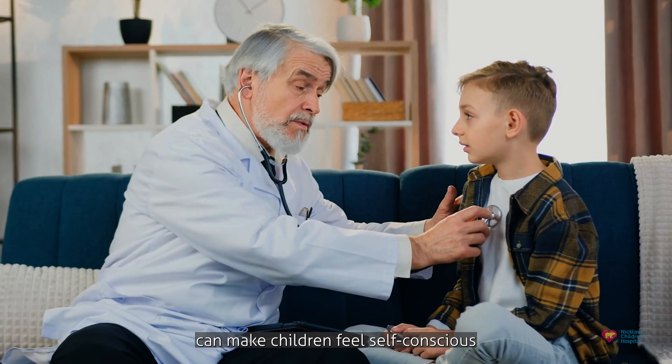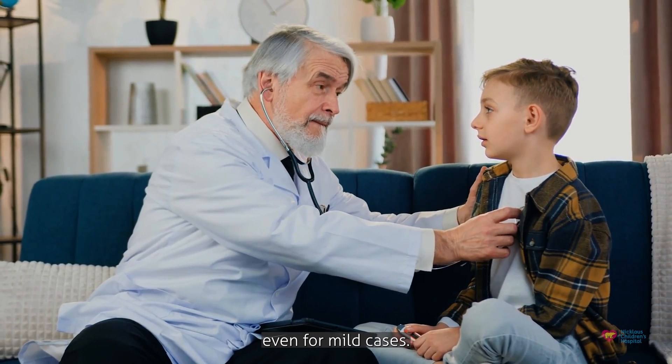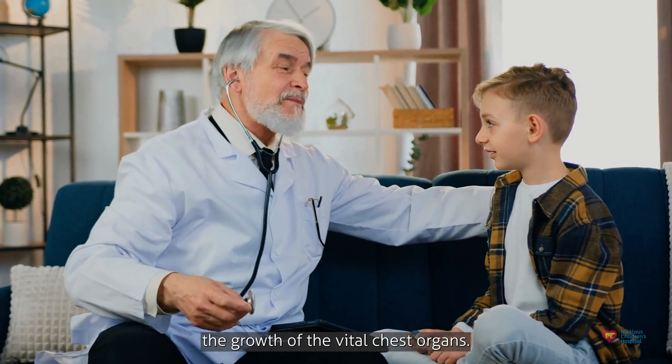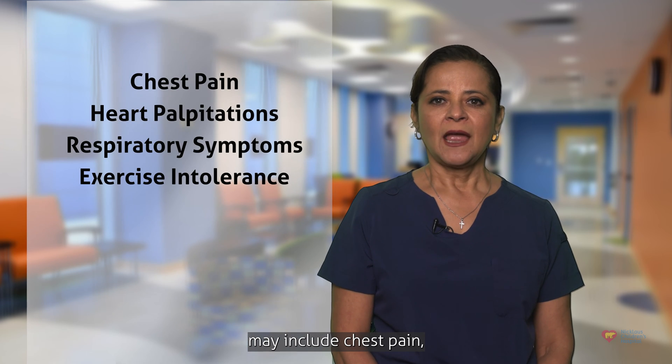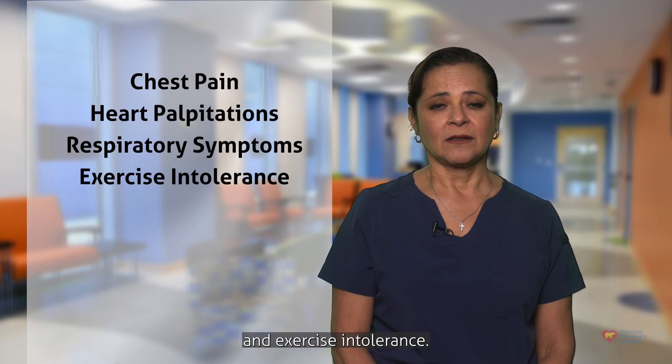Pectus Excavatum can make children feel self-conscious about their appearance, even for mild cases. This disorder can restrict the growth of the vital chest organs. Symptoms of this disorder may include chest pain, heart palpitations, respiratory symptoms, and exercise intolerance.